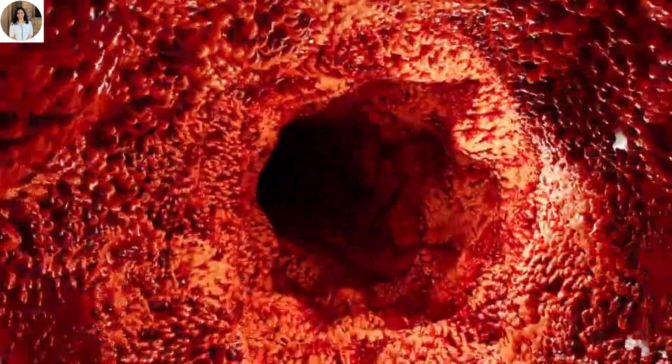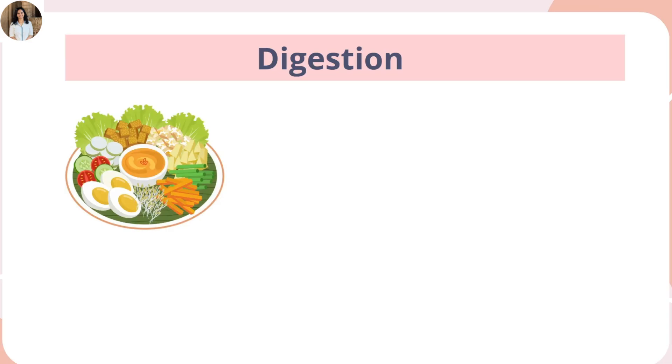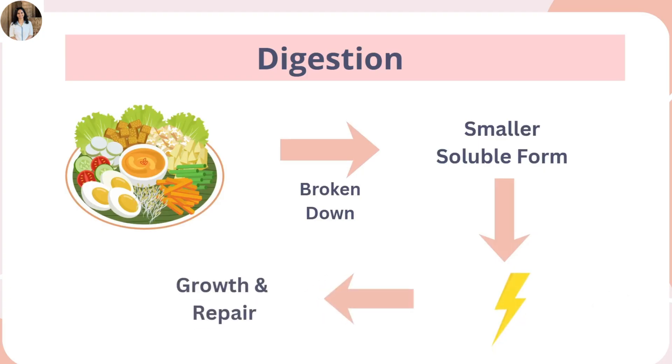So sit tight, because this is one journey that literally begins in your mouth. Digestion is the process by which our body breaks down the food we eat into smaller soluble forms that can be absorbed and used for energy, growth, and repair.